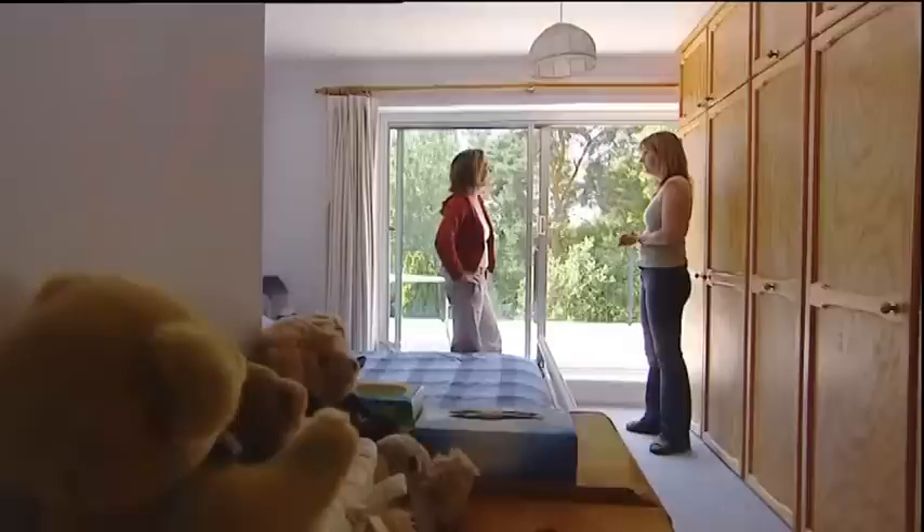Surely the master suite should be on the same floor as all the other bedrooms? The master suite has got to be the largest space, and upstairs you'll have that big space — but with sloping rooms. In terms of usable space, you could end up with a bigger master bedroom on the floor below, and you want the parents to be on the same floor as their children.